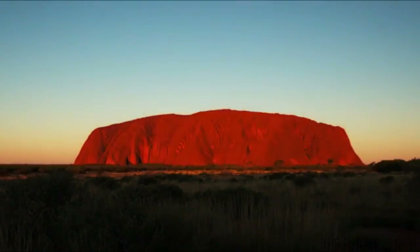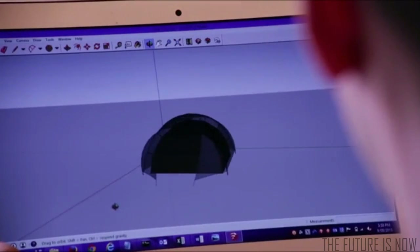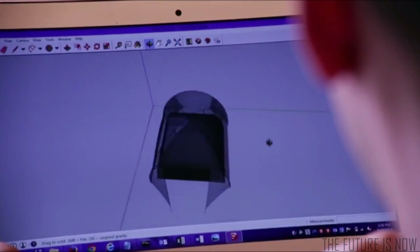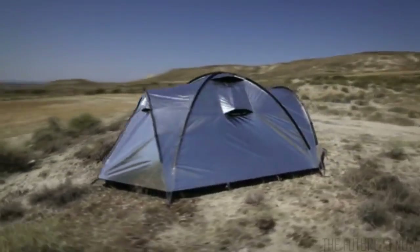Inspired by the cold nights and sweltering early mornings when camping in the Australian Outback, we set out to solve the problem of bright, overheating tents once and for all. And so, the Siesta was born.